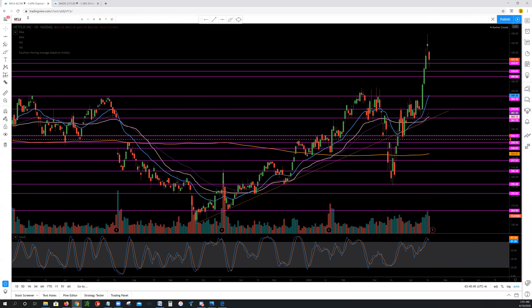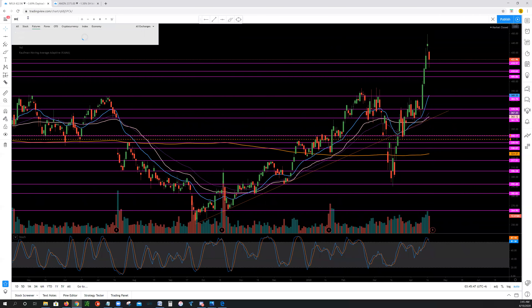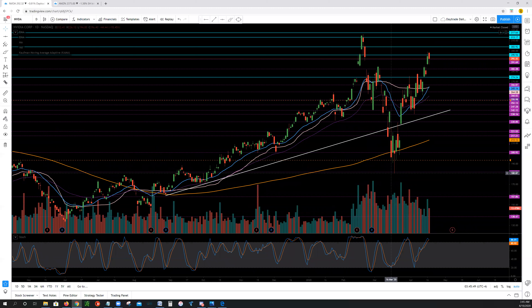Next up, we have NVIDIA, which did not have quite the movement of Amazon and Netflix. On NVIDIA, I would be watching 291 to the downside, then 282, then 274. To the upside, I would be watching 295, 300, 313s, and then 317 to 360s if we can pop that. I'll be watching those levels on NVIDIA.